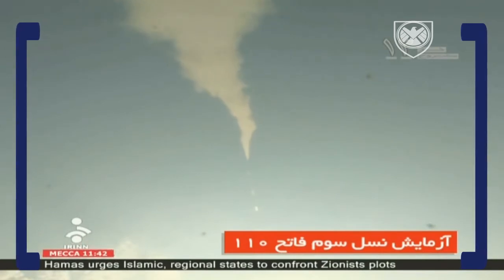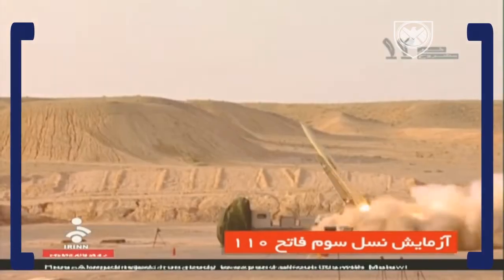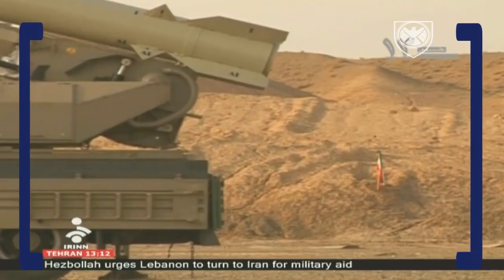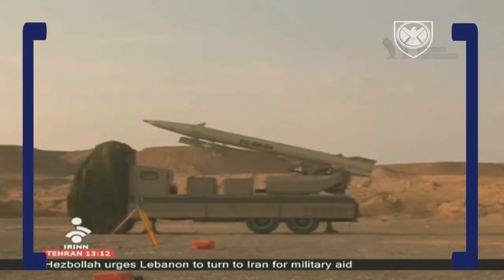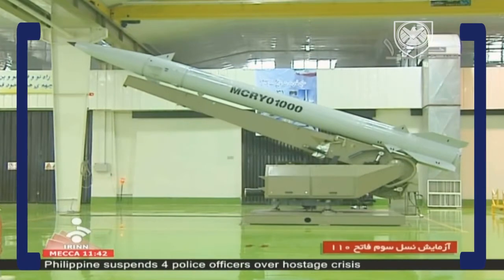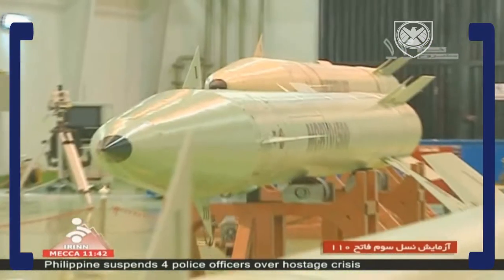The missile control unit, with four control fins, remained attached to the warhead, and the accuracy wasn't reduced compared to the previous versions. As a result, the missile could carry a similar warhead with 200 more kilometers of range, while having pinpoint accuracy similar to that of the very last Fateh 110 versions.